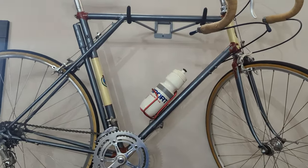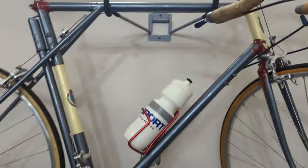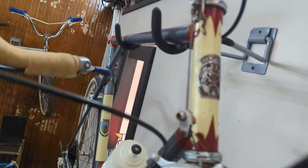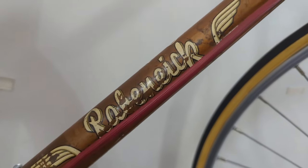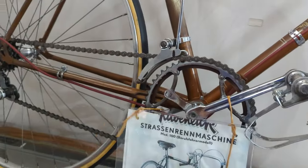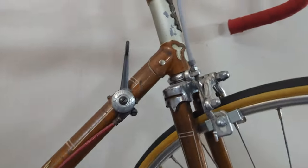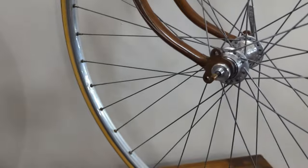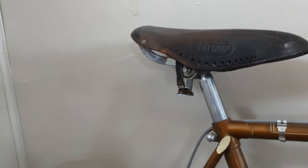Looks like we have another Hetchins here — check out that fork crown, guys. Look at that lug work. I see the nameplate here. Rubinack — remember that — it's got a suicide shifter. Tour de France rear derailleur, pretty sharp. Cool lug work. What a rake on that fork, guys — look at that. Beautiful stuff.